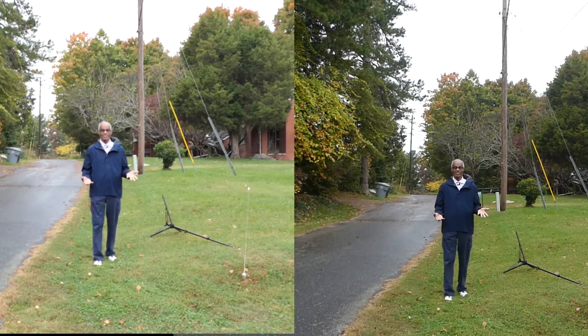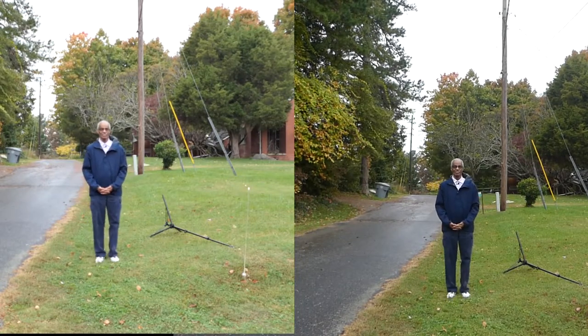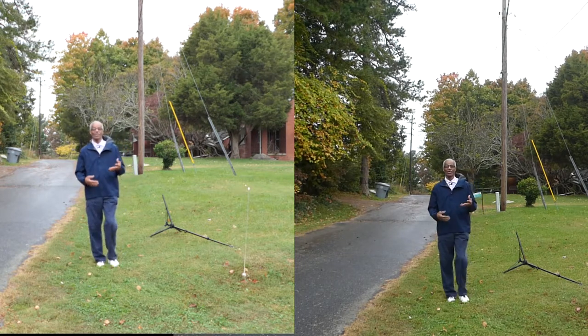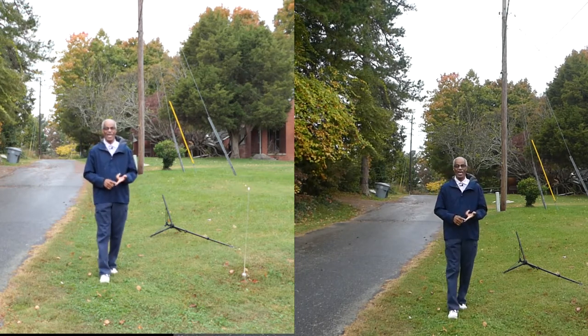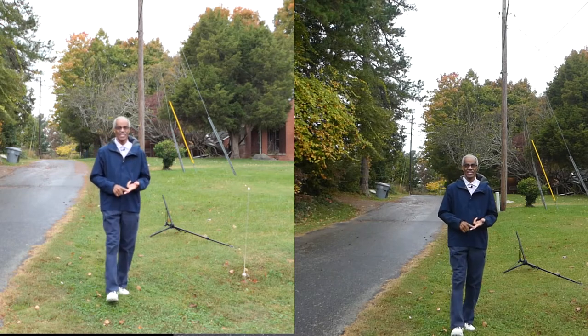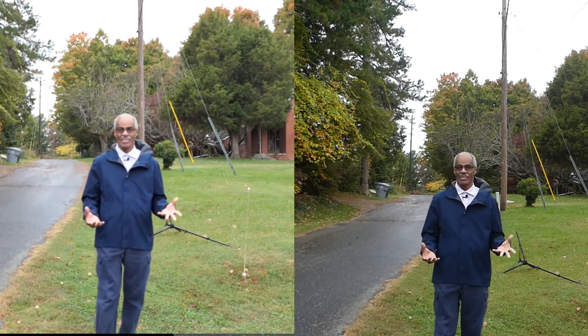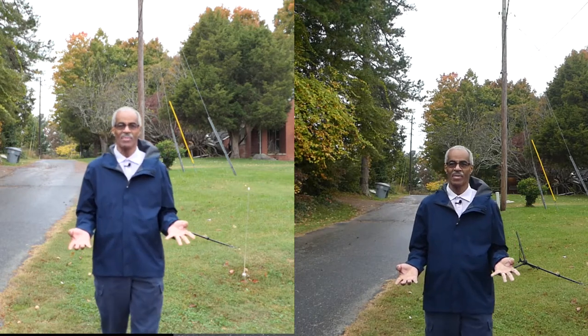Well, as you can see, the wonders of North Carolina weather. Where I've been shooting, we've had clouds, rain, sunshine, clouds, and now back to rain. But that is one of the enjoyments of living in North Carolina.